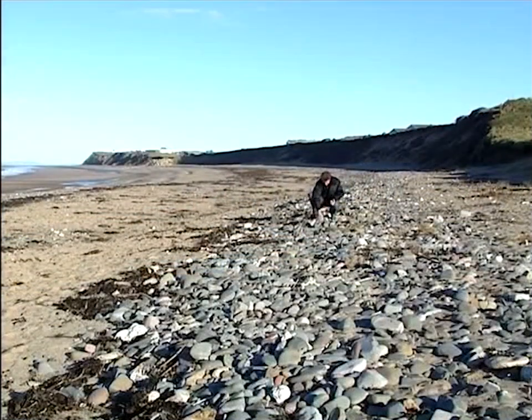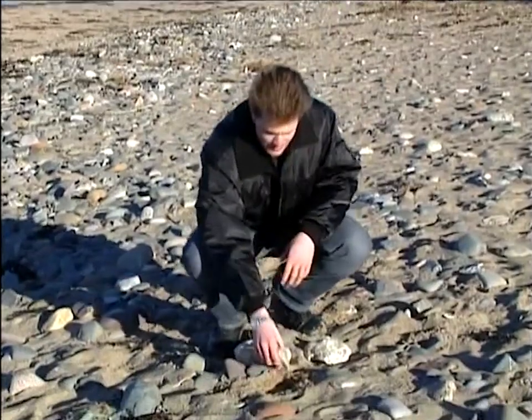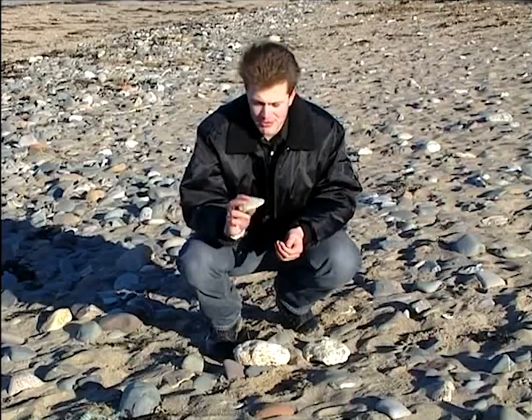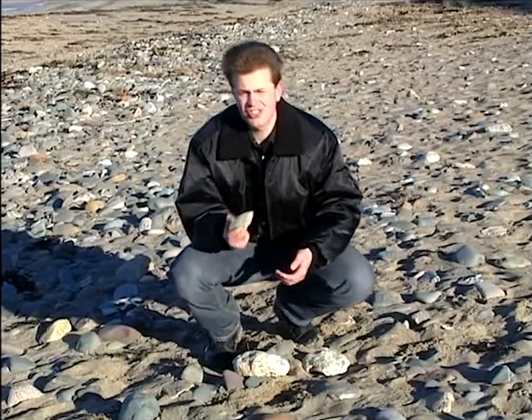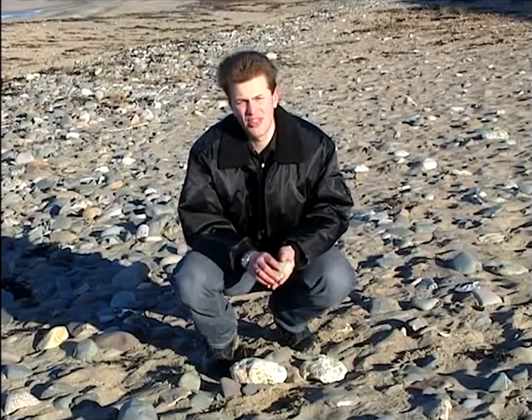For a start, there's lots of evidence around from the last ice age. We know the ice pushed down from the north, from Scotland, and actually there's quite a bit of Scotland left here on the beaches. This stone, for example, with its distinctive blue flecks, is a piece of granite from Ailsa Craig — a huge granite outcrop in the sea north of the Mull of Galloway. Such a stone is called an erratic, and it shouldn't be here. It's only here because the massive ice sheet pushed all the loose stone and gravel in front of it when it marched south thousands of years ago.